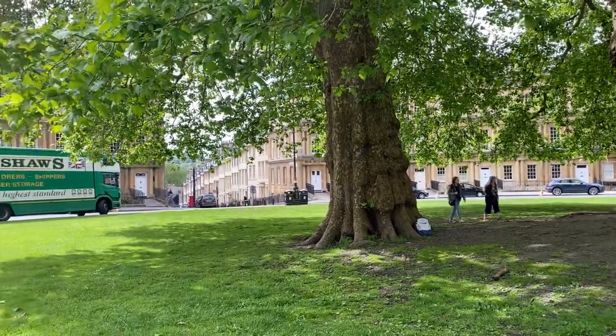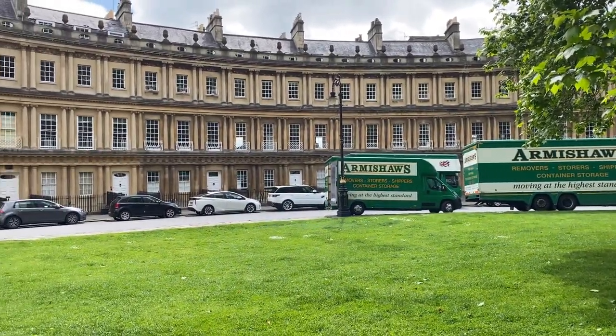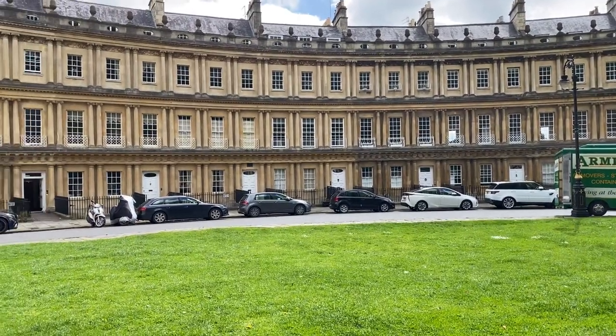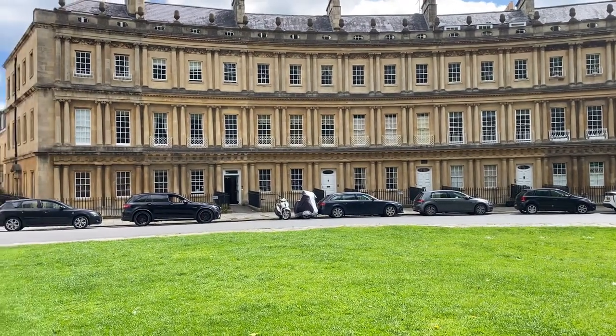The Woods bought a large tract of land outside the city — they also had space downtown — and built these attractive vacation rentals for the rich and famous. In the process, they helped forge the Georgian style of architecture that was soon found all over Britain.